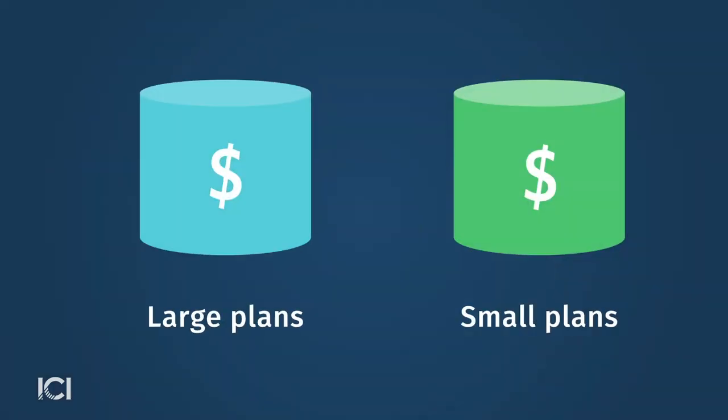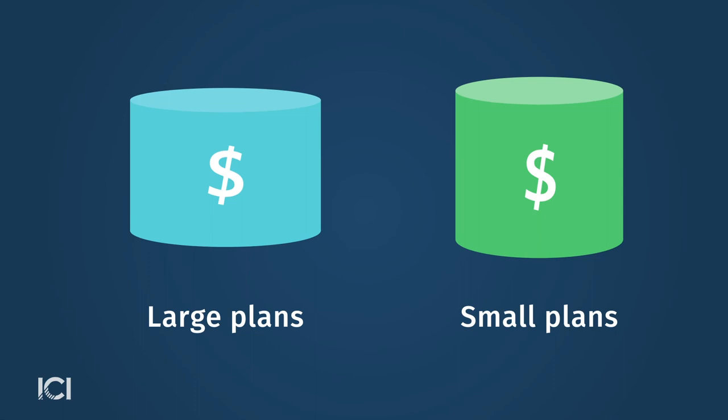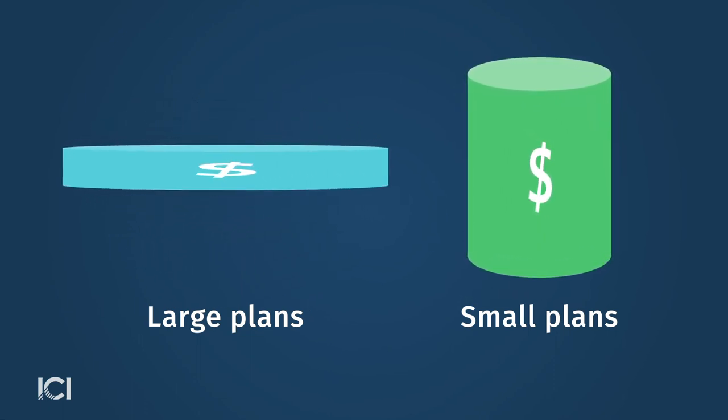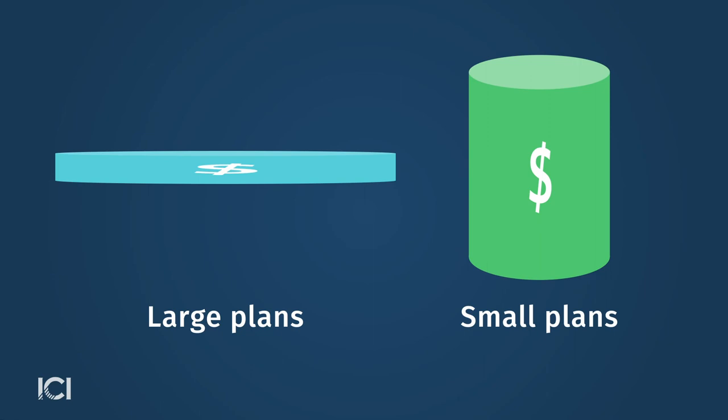Those numbers really do tell a story there, and what do you see as some of the drivers behind them? So there are multiple drivers for this, one of which is economies of scale. Many employer plans aggregate the savings of hundreds or thousands of workers and often carry large average accounts, making them more cost-effective to service. Additionally, employers that sponsor 401(k) plans may cover some of the costs of running the plan, allowing them to select lower-cost funds.